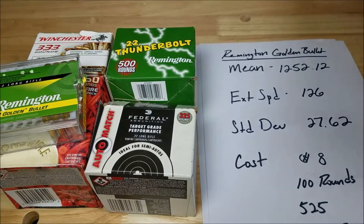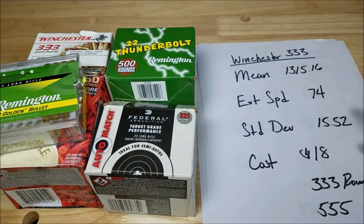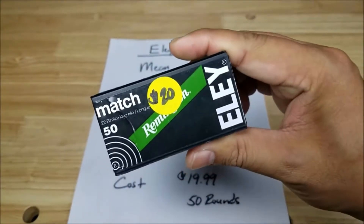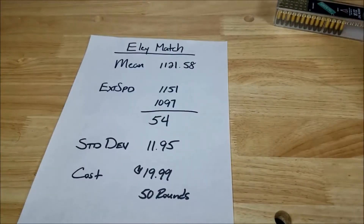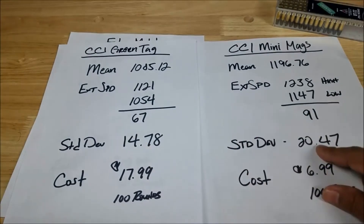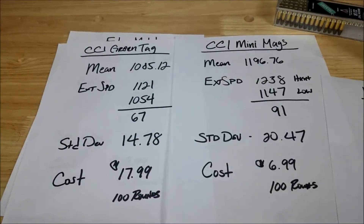Now let's bring back the Winchester 333 at 15.52 standard deviation. As I predicted in Part 2, I thought one of these bulk options might be as good as some of the target competition stuff. Flashback to Part 1: the Eley Black Match at $20 for 50 rounds was the winner with 11.95 standard deviation. The CCI Green Tag came in at 14.78, and the regular CCI Mini Mags at 20.47. The Winchester 333 at 15.52 beats the Mini Mags and gets really close to the CCI Green Tag — great value.